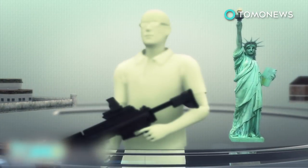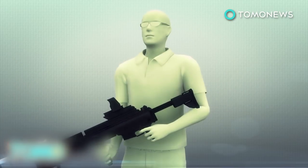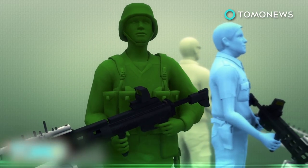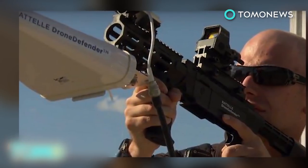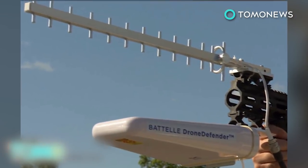Battelle says the Defender could be used to protect prisons, schools, or historical sites, and of course has military and law enforcement applications as well. No information on the price of the Drone Defender has yet been released, but the device is expected to go on sale in 2016.